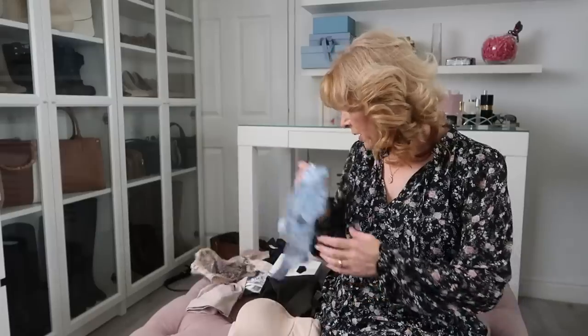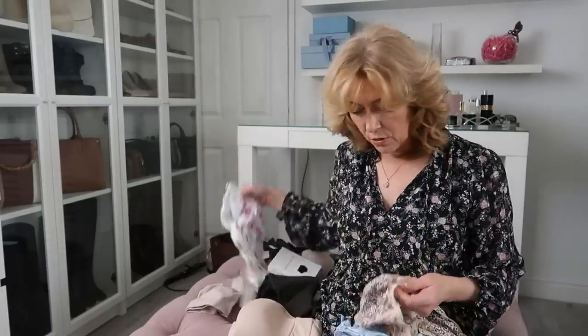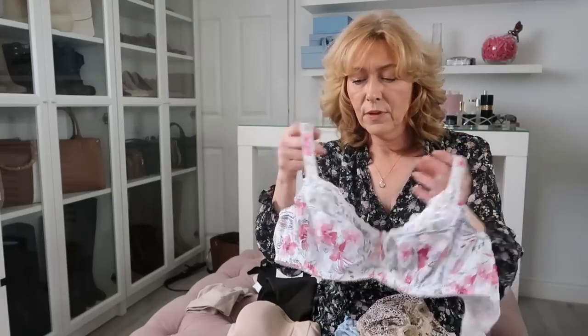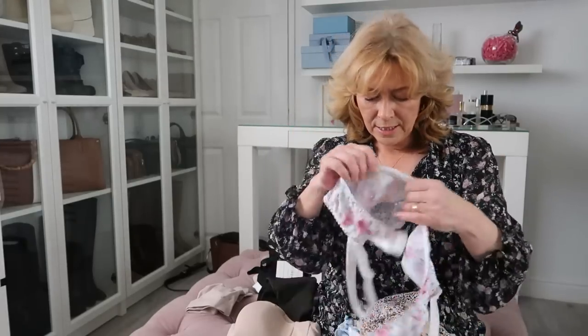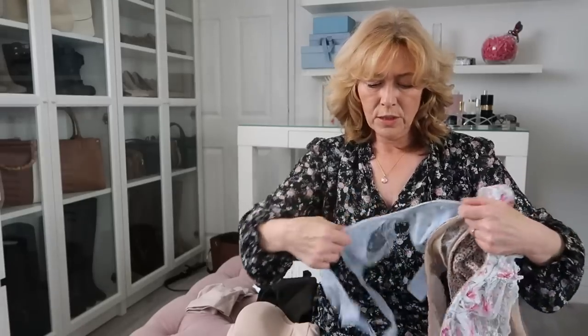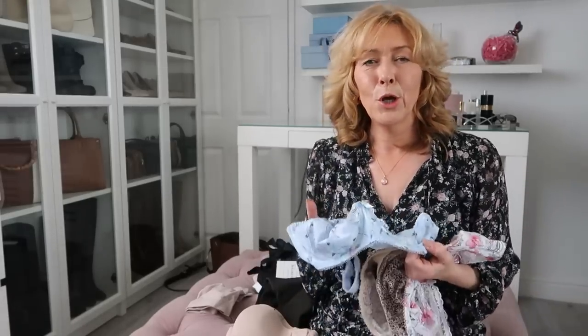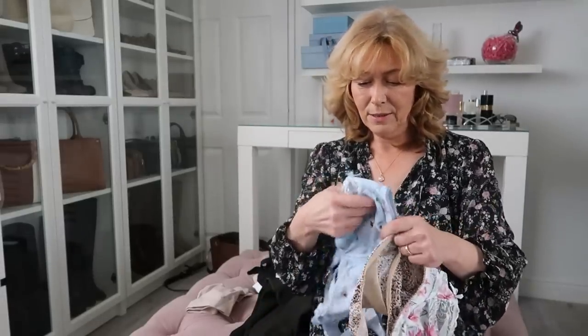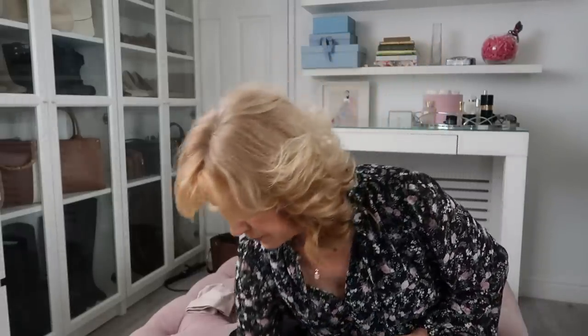I've got loads of bras from Fantasie — these are all a good couple of years old but I've worked with them in the past and I love their fit. I've been specially measured by Fantasie. They do beautiful designs, they're not overly expensive, and they're comfortable. This style gives you that really perky uplift. I'll leave the links in the box below. Really, really impressed with Fantasie — so if you're in M&S, take a look.